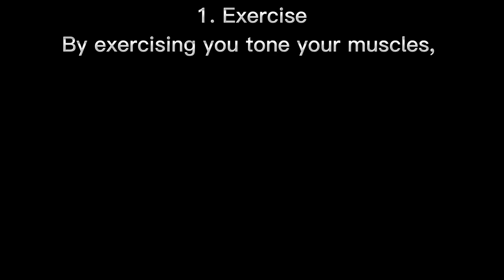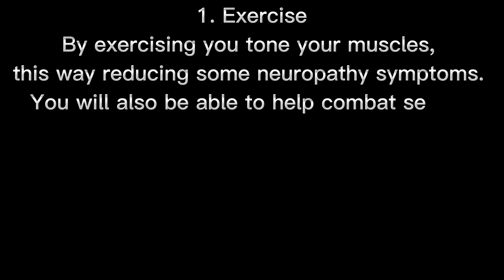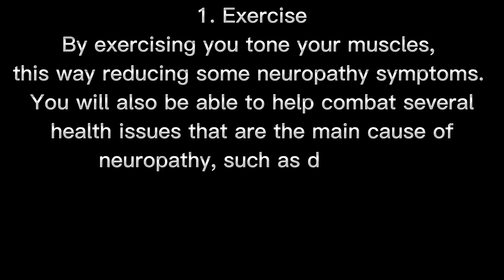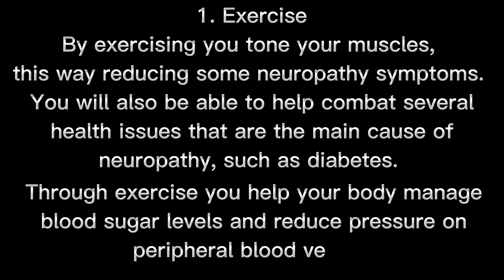1. Exercise. By exercising, you tone your muscles, reducing some neuropathy symptoms. You will also be able to help combat several health issues that are the main cause of neuropathy, such as diabetes. Through exercise, you help your body manage blood sugar levels and reduce pressure on peripheral blood vessels.